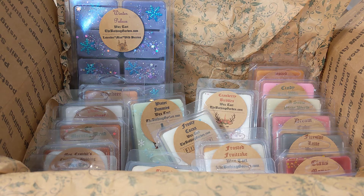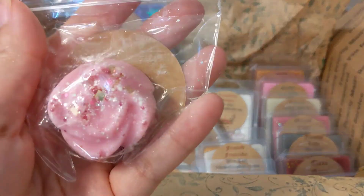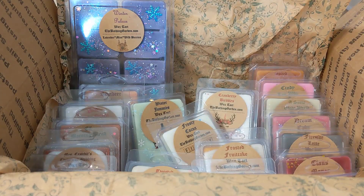We've got one more sample — Rose Glacé. I've had this one before, it's very pretty and glittery. It smells good, like a sweet rose scent.